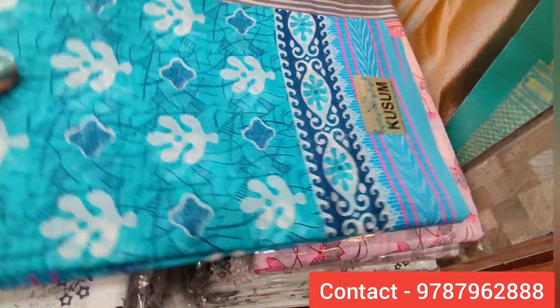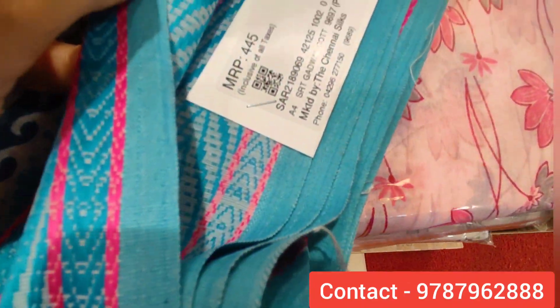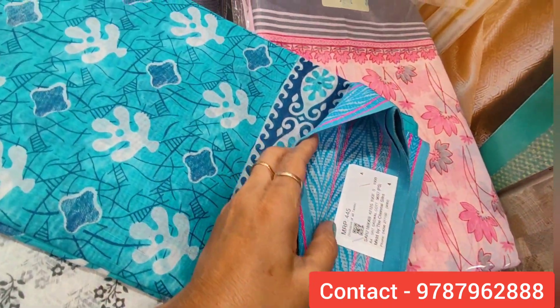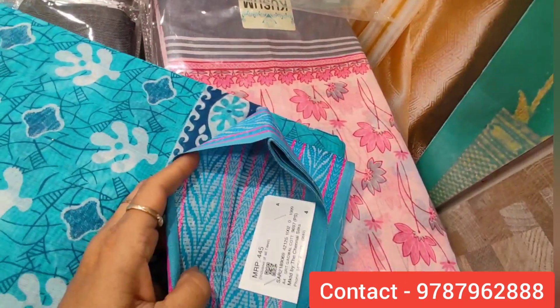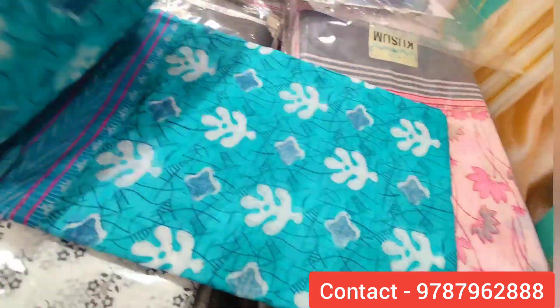You can see a sky blue — it is very colorful but it is very beautiful. It is $445. It is a gargle cotton sari.